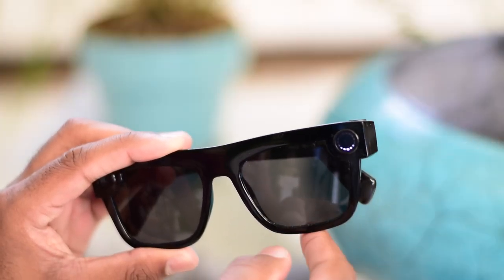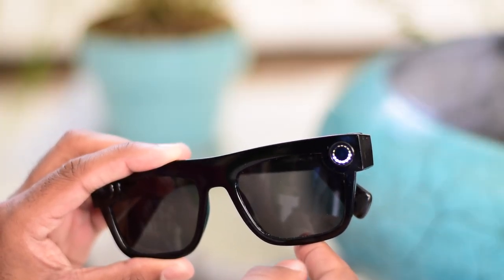Snap claims this can last almost a week with regular usage — about 70 video snaps or more if you're just taking photos. We found that consistent, if not a little better, with our usage. I was able to make it last a couple of days while playing around with it a lot. Charging is not bad either — I went from 15% to 80% in about an hour. You can tap the side of the glasses to check your battery life.